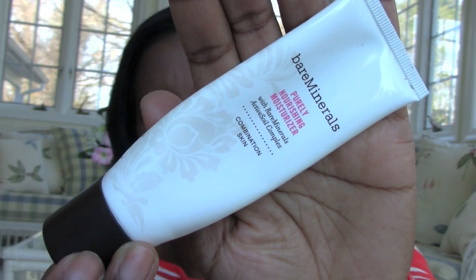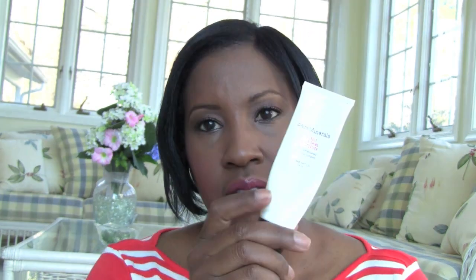This is probably my umpteenth Bare Minerals Purely Nourishing Moisturizer — this one is for combination skin. I got it at the Bare Minerals outlet at a reduced price. It's 1.7 ounces and took about two and a half months to use up. It's a great moisturizer — my skin has an oilier T-zone and drier cheeks and chin, and it works great all year round, both summer and winter.